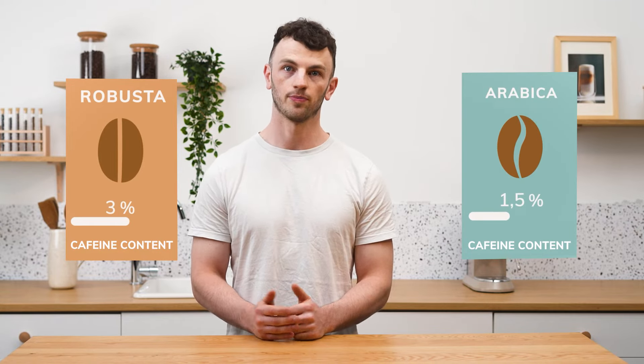Now let's talk caffeine. Robusta has a higher caffeine content than Arabica. Arabica is a delicate plant that's susceptible to pests, but Robusta, growing at lower altitudes, faces more insect threats. Its high caffeine content acts as a natural insecticide, making it robust — hence the name.